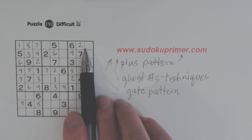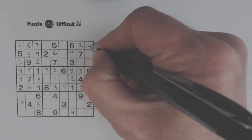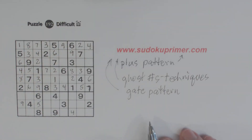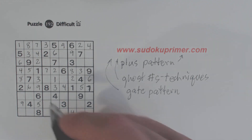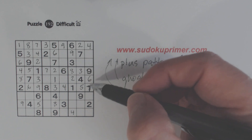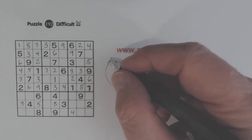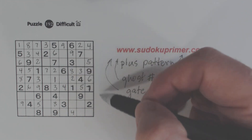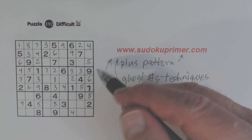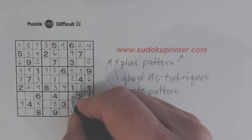What do we have left in row one? We're missing three, four, and nine. Here's a three and a nine, so that's a four. Here's a three, so that's a nine, and that's a three. So we've finished that row. Column five is only missing one number — we have a five here. Now we've only got two numbers here: five and seven. So we can fill those in in column seven.